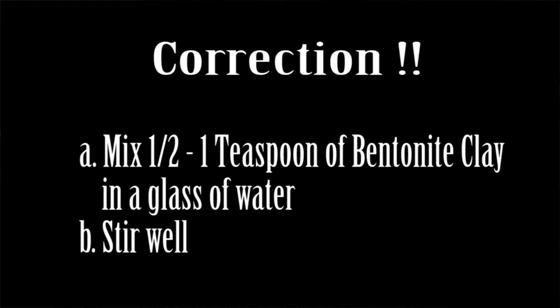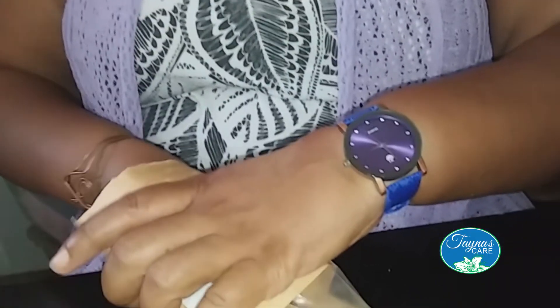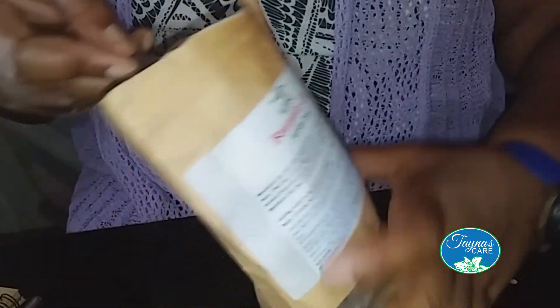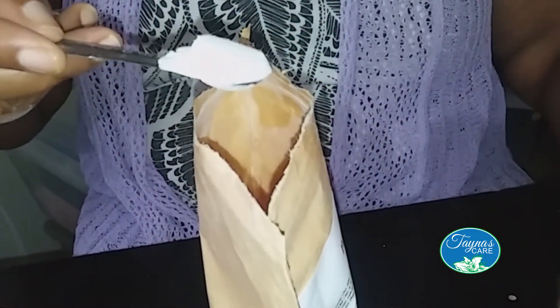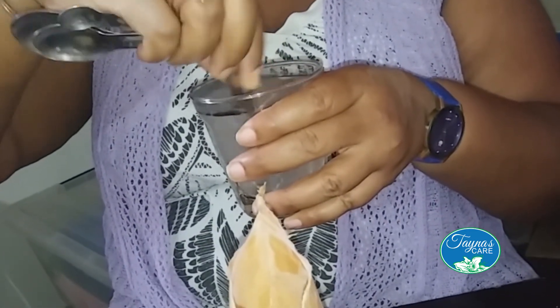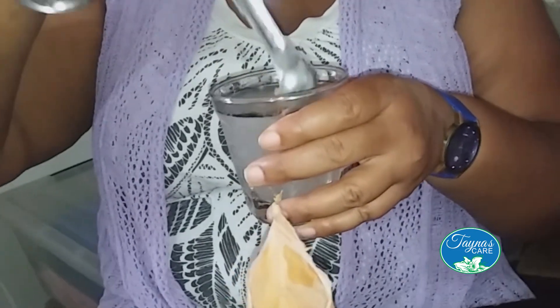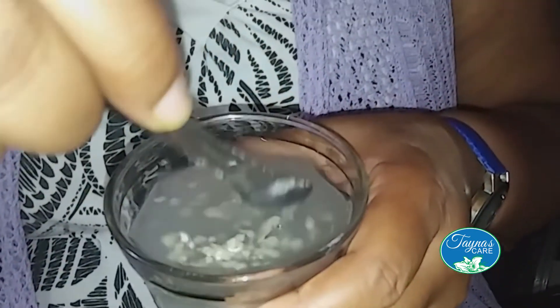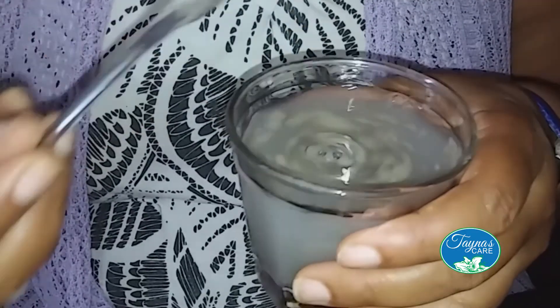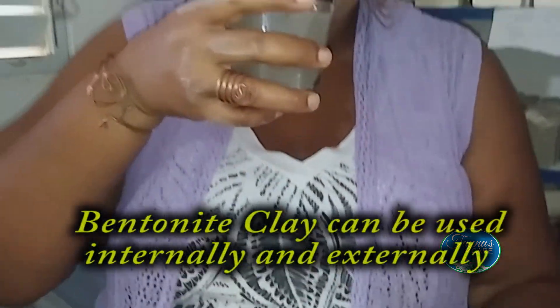We're going to take half a tablespoon to one tablespoon and get out just a bit of our clay. We want a full amount, and we're going to put this in some water. Stir quickly — because it's a clay, it's going to thicken up quickly. And then I'm going to get that all inside. This won't be nice, I'm sure, but necessary.